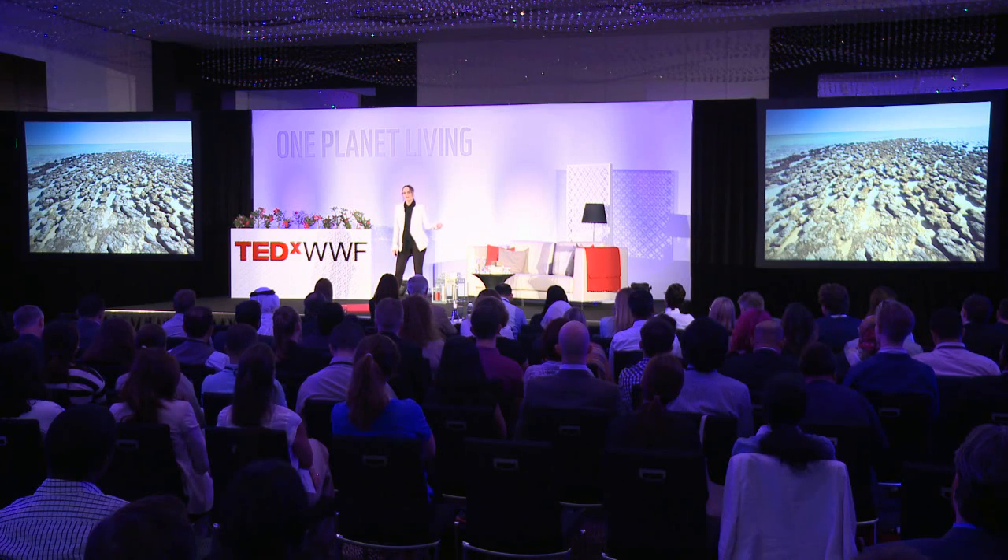So how does an architect begin to understand the details of how nature is able to produce strong and durable materials? I certainly didn't have the answers in my architectural education. Starting seven years ago, I had to create my own education and dive into different scientific fields such as chemistry, biology, and material science. I started at the library, and then I began to take additional university courses. But most importantly, I knocked on the doors of several scientists to learn from them directly.